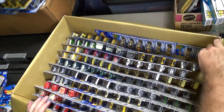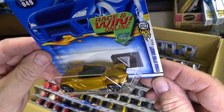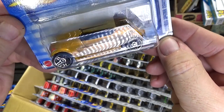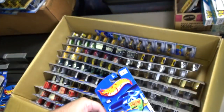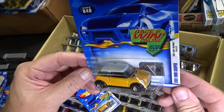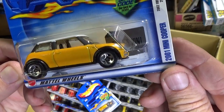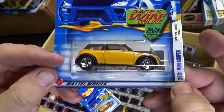Now I can speed things up — got singles on the bottom. First Edition, Hyundai Spider Concept. I don't know how many releases this one got; I don't think it got very many. 2001 Mini Cooper in yellow — new model, very first release. Metal base, metal body.